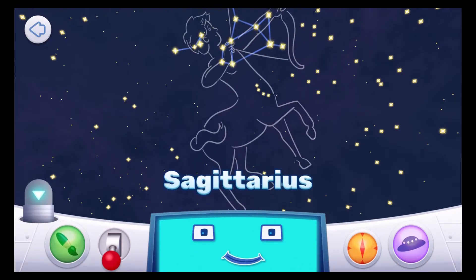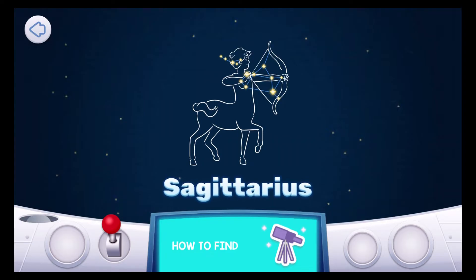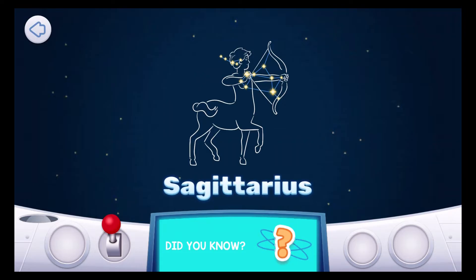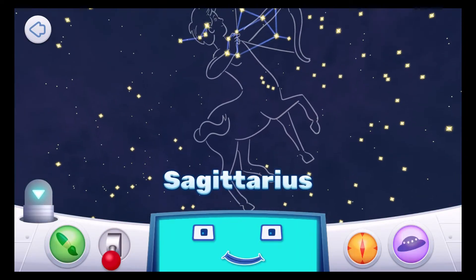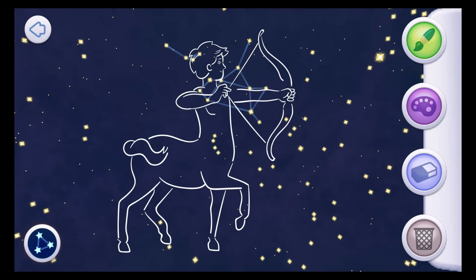Sagittarius means the archer. The arrow of Sagittarius points towards the star Antares, the heart of the scorpion, in Scorpius. Sagittarius contains an asterism — that's a group of stars inside a constellation that forms simple shapes. It's known as the teapot. Can you find a teapot? Create your drawing for this constellation. Sagittarius is a centaur, meaning he's half man, half horse. People say Sagittarius' bow and arrow point towards Aries, the lamb with the golden wool.